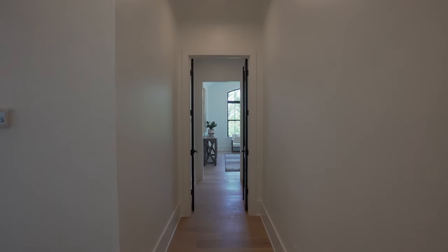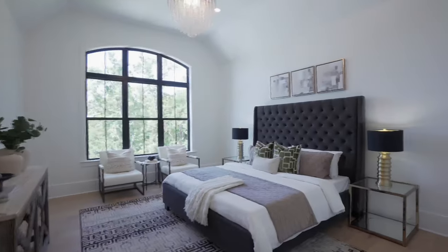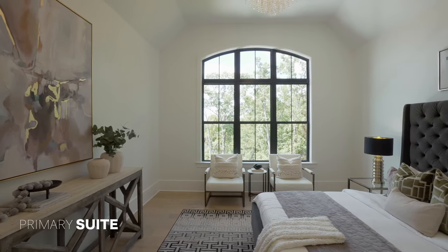Now let's head over and check out our primary bedroom suite, which is on the main floor. Follow me. Just loving the vibe in this room, guys. That window wall that overlooks the lake is everything.